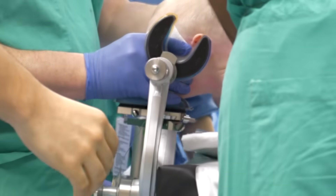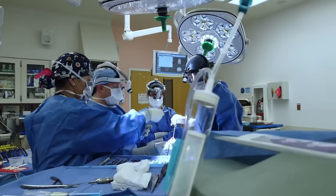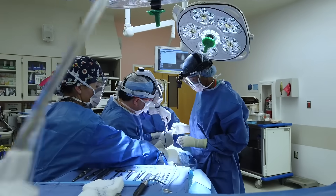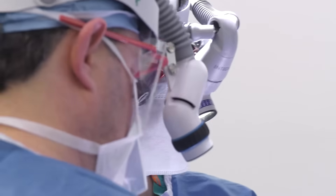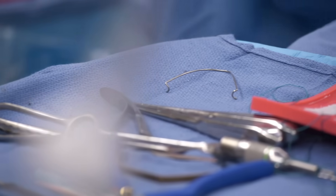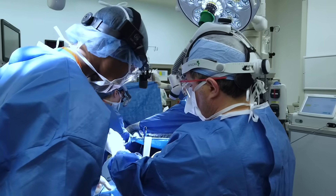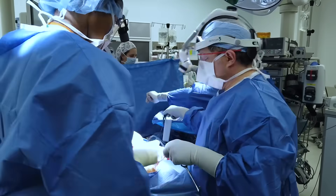The family elected to undergo a minimally invasive approach. We removed about a 1.5-centimeter strip of fused bone. That then allows the brain to expand, and you either use helmet therapy or we incorporate these springs, which physically push the bones apart. We liked that with the springs, once they were in, it was kind of hands-off — doing its job inside his head without us having to go to more appointments.